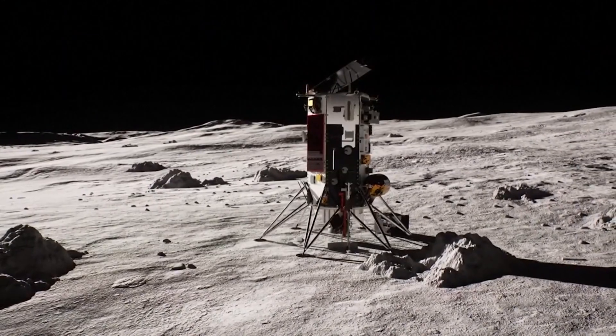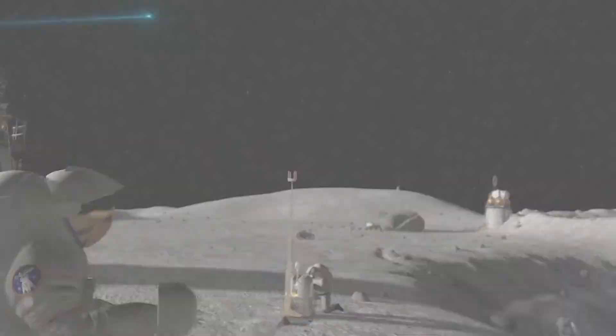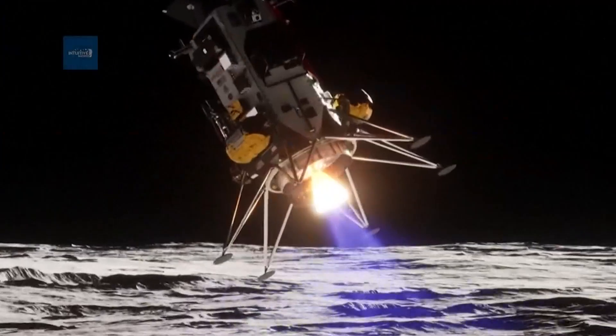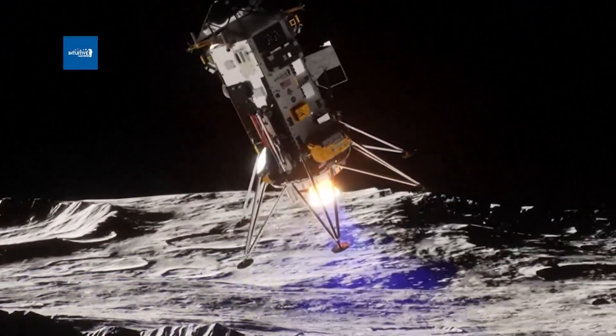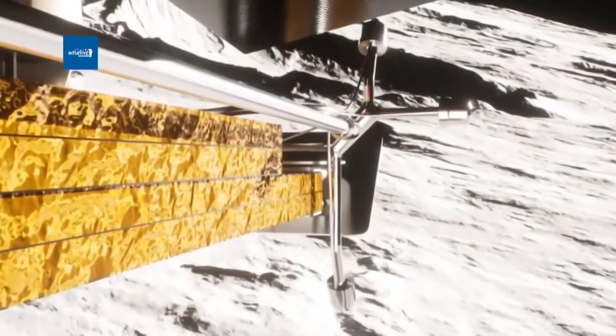Associate Administrator Nikki Foxx says this is important in locating where we can set up a lunar economy. We do need to find where the best place is. That's actually why we have various different missions in the next few years going to different locations, so we can look at where you would want to set up that sustained presence. The goal is to transition these technologies so everyone benefits from the cutting-edge research done in space.